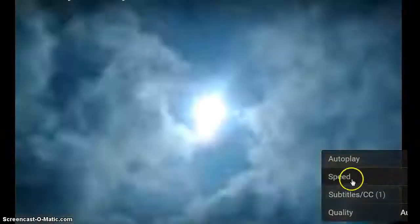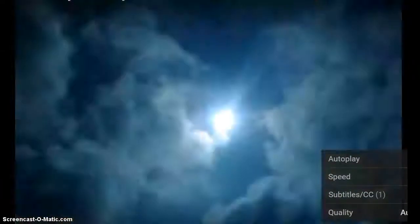I use the speed right here — you can change it from normal to slow it down or speed it up if you want to see something at a different speed. Anyway, I'll put the link to the original video so you can look at it for yourself.